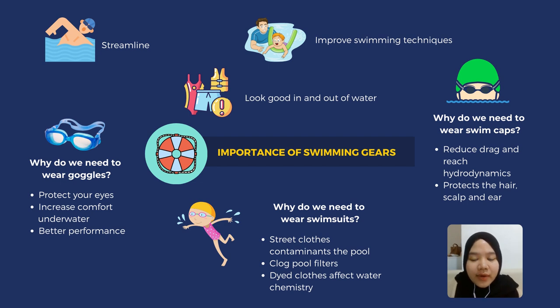Secondly, wearing goggles can increase your comfort underwater. When we swim with our eyes open without goggles, we will experience poor vision. By wearing goggles, it allows you to keep your eyes open during the entire swim without any problem.